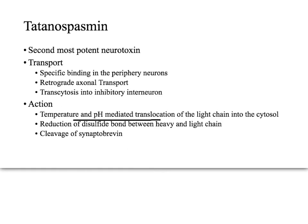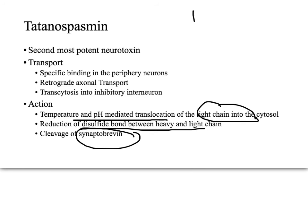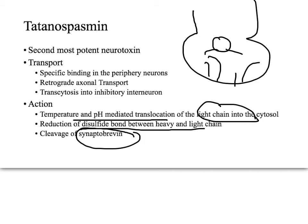A pH-mediated process removes the light chain into the cytosol of the inhibitory interneuron, and then it breaks away from the reduction of the disulfide bonds. The light chain then cleaves Synaptobrevin inside the inhibitory interneuron, which has a vesicle with Synaptobrevin that wants to attach to SNAP25 and Syntaxin — but if you cleave it, the inhibitory interneuron can no longer release GABA.